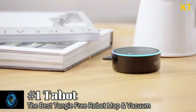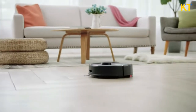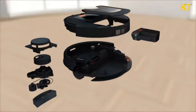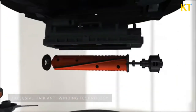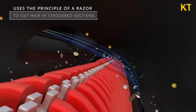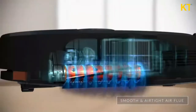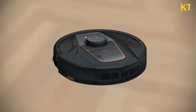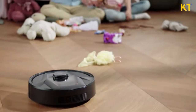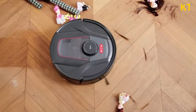Hey Alexa, start cleaning. Okay, starting to clean. Wait — this isn't just an ordinary robot vacuum cleaner. TAB Tabit has patented hair anti-winding cutting technology, which cuts the hair as it vacuums so that it doesn't get tangled up anywhere in the cleaner. The anti-winding technology and the powerful suction means that you'll never have to clean out tangled up hair from your vacuum cleaner ever again.